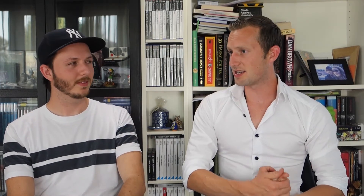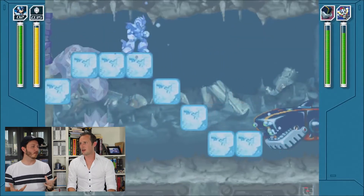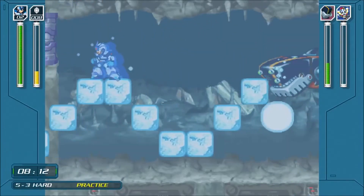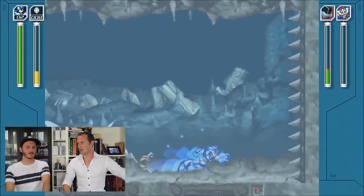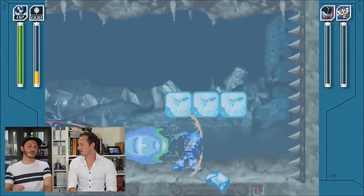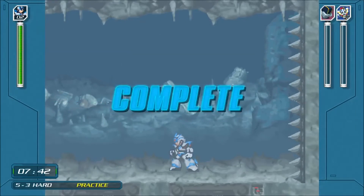Then we got a new character called Axl. This character is a next-generation Reploid — basically robots who are like humans: they can grow, learn, talk, and think for themselves and make decisions. Axl is the next generation so they gave him two guns. He can mimic the internal and external characteristics of everything he encounters, so he can get abilities like the ice gun. But it does less damage than X does, so it doesn't make X obsolete.